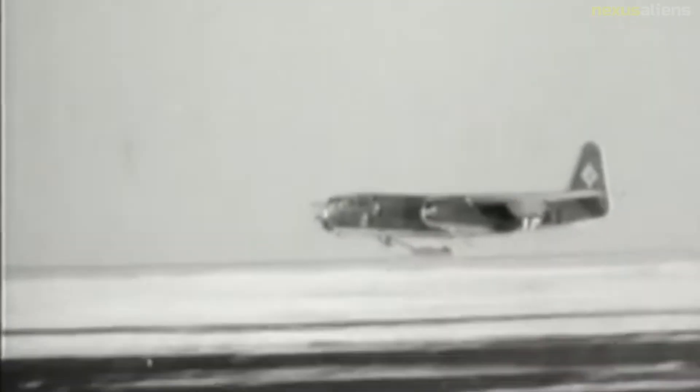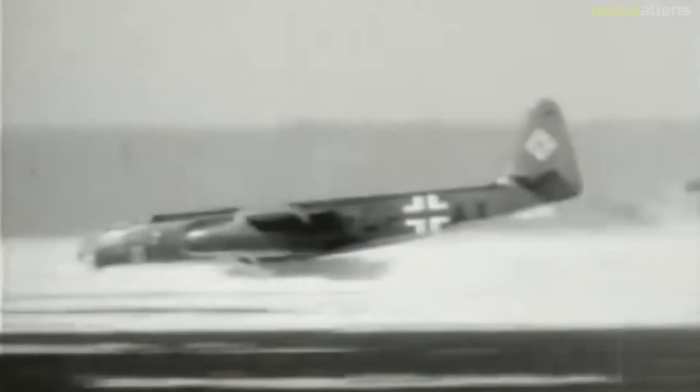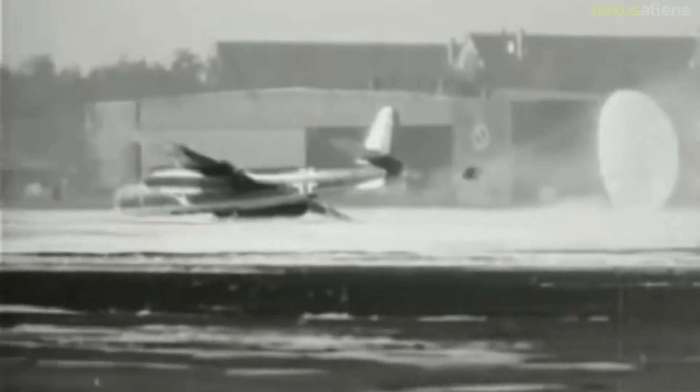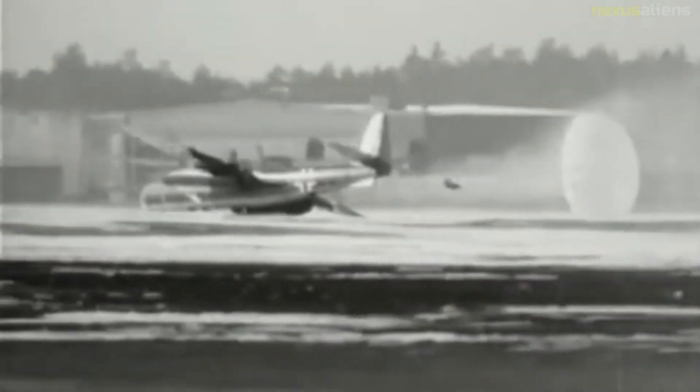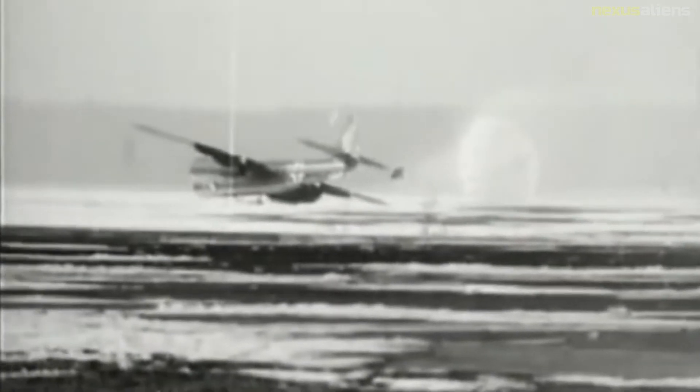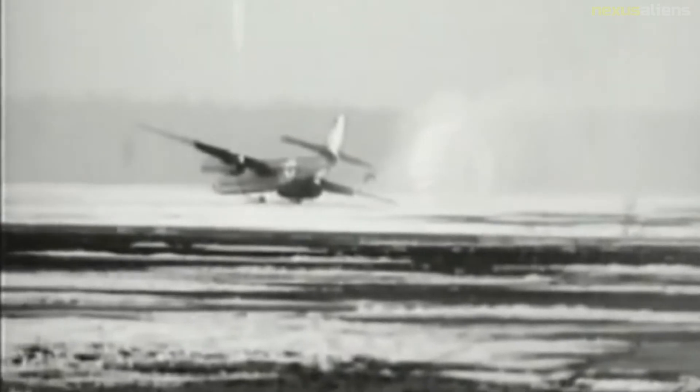This aircraft and three others were traded to Operation Lusty by Eric 'Winkle' Brown in exchange for an interview with Hermann Goering, who was then being held by the Americans. The aircraft was flown from Sola to Cherbourg, France, on 24 June 1945, where it joined 34 other German aircraft to be shipped to the US aboard the British aircraft carrier HMS Reaper.